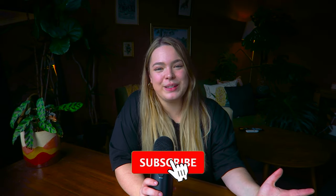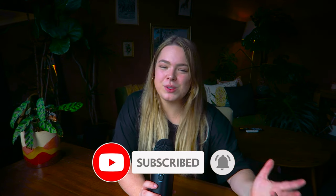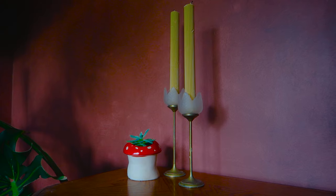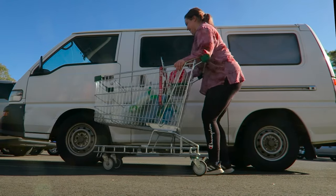I mentioned quite a few videos today so they'll all be linked down below, along with anything resembling items shown in this video. A lot of things I collect are typically secondhand so they're a little harder to find, but I'll link as many items as I can if you're inspired by them. There will be a lot more van life content coming, so definitely stick around, tap the bell button if you haven't already, and I will see you on our next adventure.